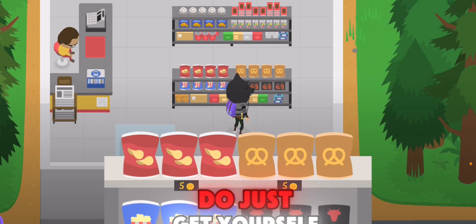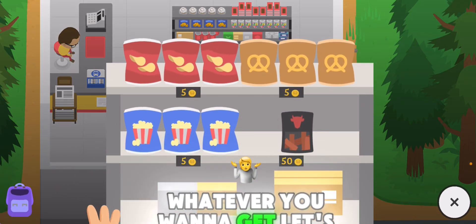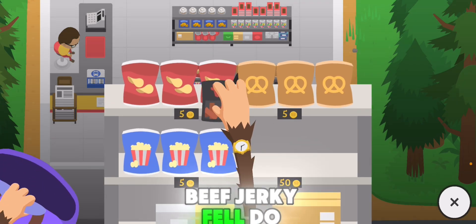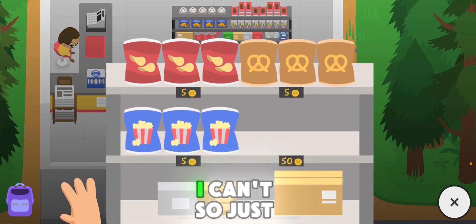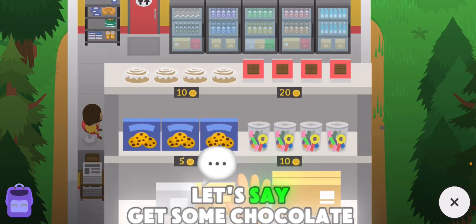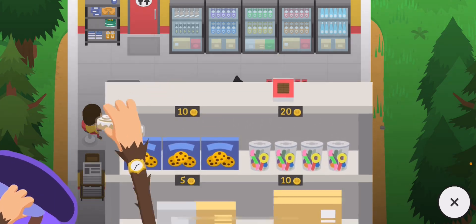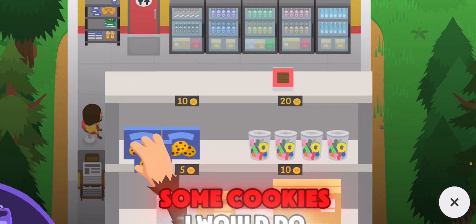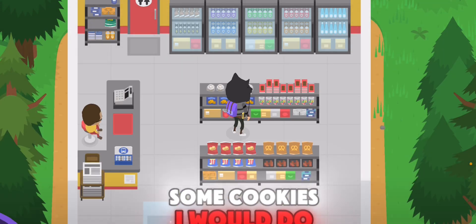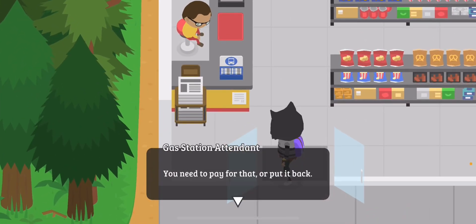So what you want to do, just get yourself some beef jerky, whatever you want to get. Beef jerky fell — do not do what I did right there. Just get anything you want, let's say get some chocolate, get some cake, get some chocolate. Maybe some cookies I would do, and then what you want to do is go here.